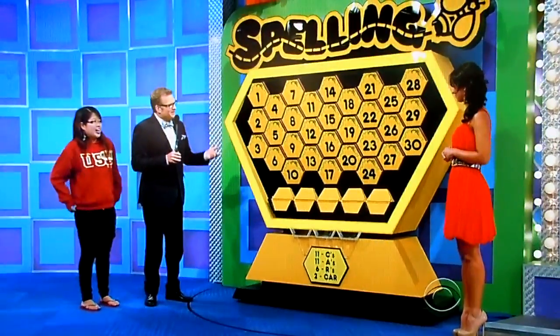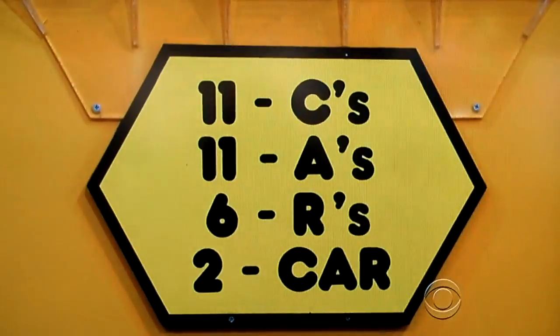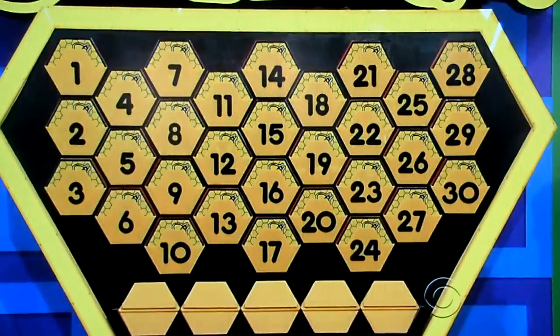Spelling is the name of the game. You have to spell out C-A-R. There are 11 C's, 11 A's, 6 R's, and two cards that just say car, hidden in this little panel here. I'm going to give you two cards to start out with. What two cards do you want? Pick two lucky numbers.